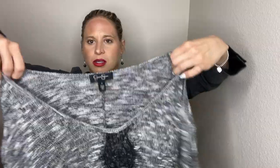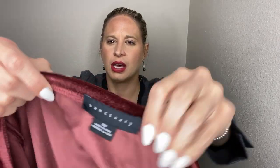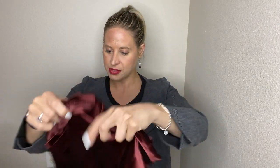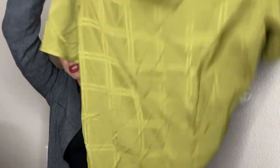This feels like Splendid — nope, it's Jessica Simpson. Then Sanctuary — I got a lot of Sanctuary in a B&G Trading box before, that's where I recognize it from. I think it's pretty cute. Next is New Day size large — it's inside out but it's just a green blouse.